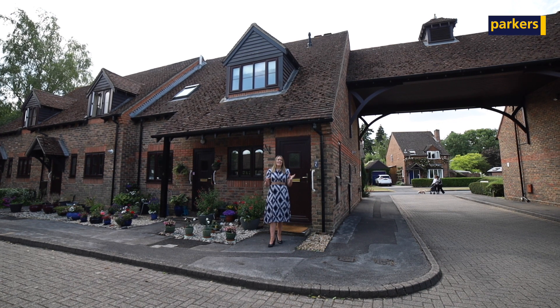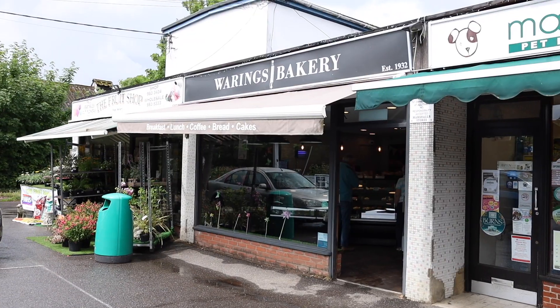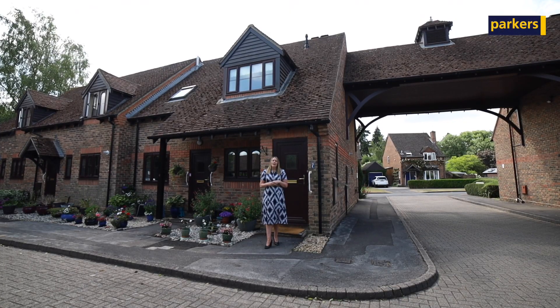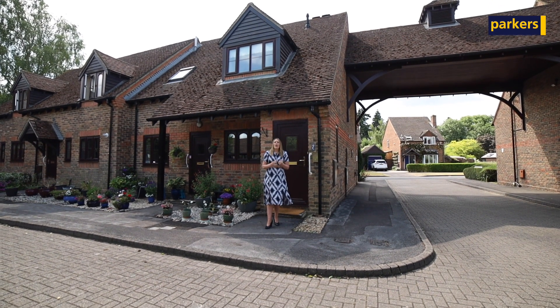Highfield Court is set in the heart of Burfield Common. You are walking distance to the local shops, bakery, bus stops, doctors, etc. Highfield Court is really well maintained. It's a very picturesque place to be, very, very quiet.